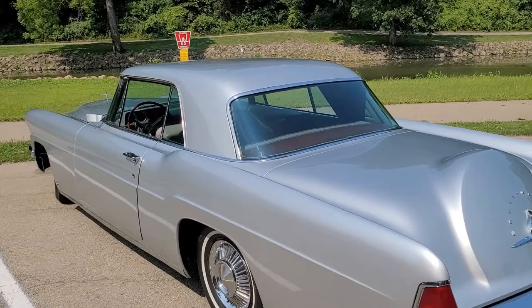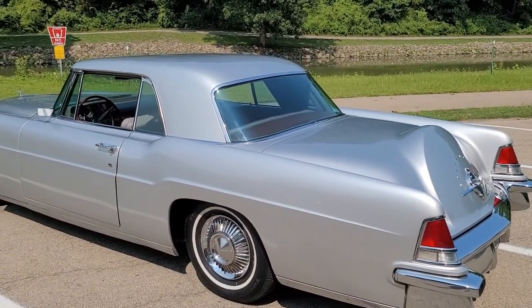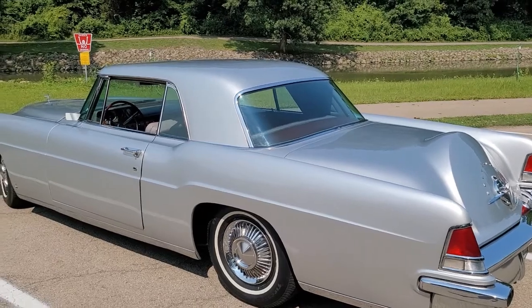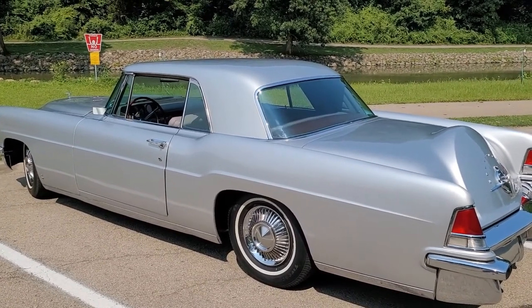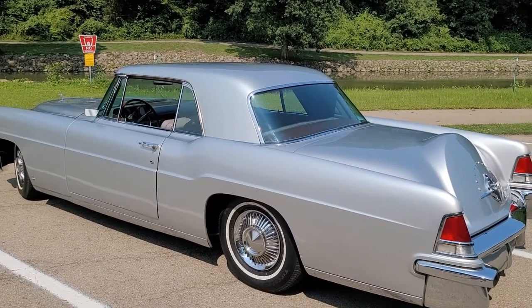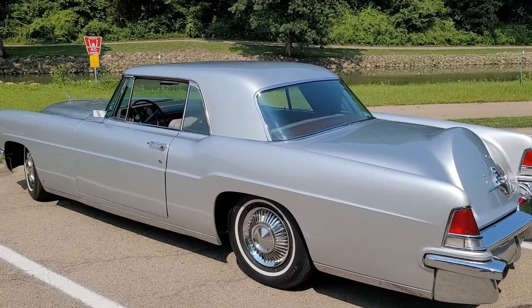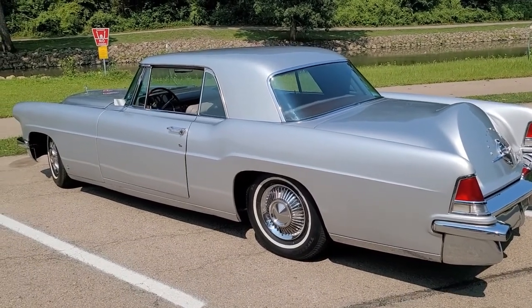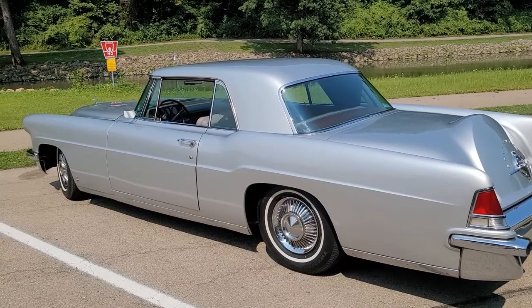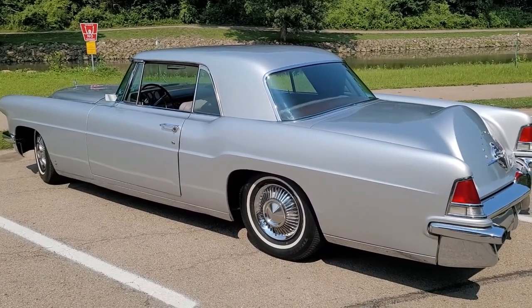Roger has had this car a year and a half. It came from Arizona. A lot of them come with wide white walls, but he doesn't care for those — if someone buys it they can put their own white walls on. This car was handmade in 1956.